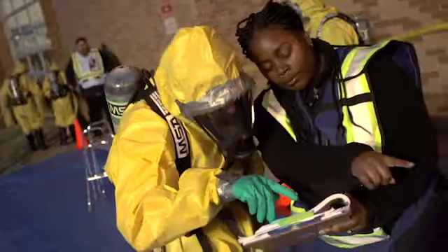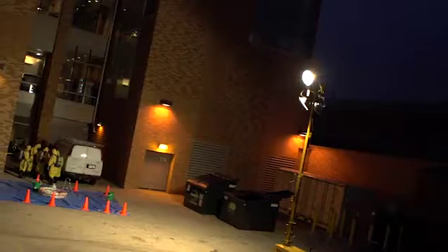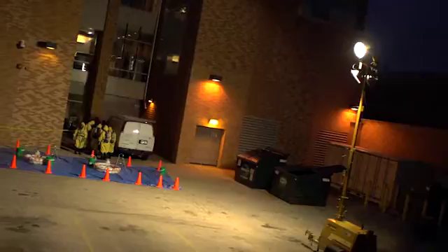Having hands-on experience doing a hazardous waste spill was so interesting. No matter how you learn, actually doing it and getting the experience is what you need to be successful.